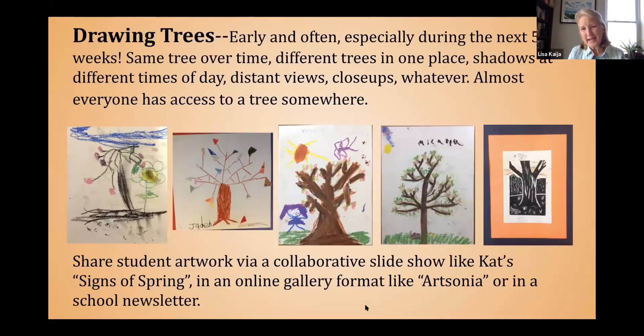Drawing trees — I think right now, particularly with things budding and some things starting to flower, this is a great time to encourage kids to choose a tree and draw it or paint it over time, or to find a bunch of different trees in one place, or to choose different times of day, like Monet, to do close-ups, distant views — but to really spend some time looking carefully at trees and watching the phenology of them.